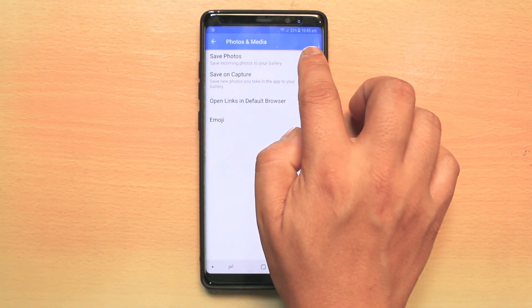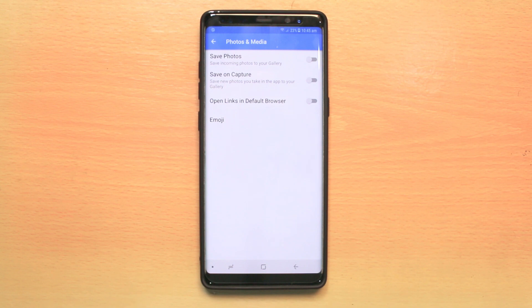What I will do is I will disable it, and then Facebook Messenger won't save the photos to the photo gallery. It will be just in the Messenger only.